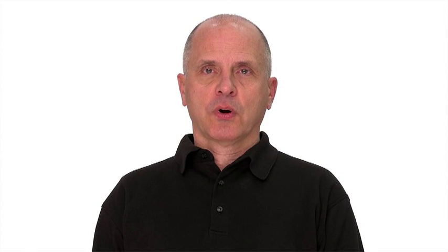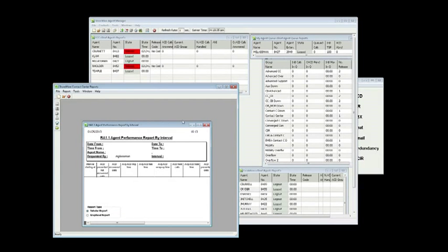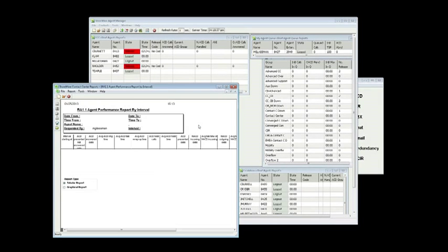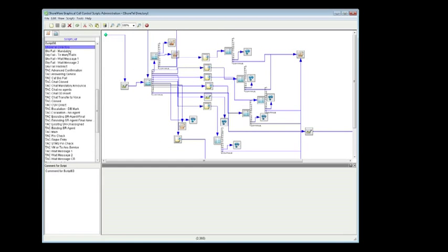With Release 8 of Enterprise Contact Center, ShoreTel makes it easier for enterprises of all sizes to meet the needs of today's multi-device, multi-channel consumer. Improved email and chat capabilities make customer communications more robust and efficient. Advanced reporting features provide greater customer experience insight, allowing businesses to continually fine-tune customer interactions and provide more responsive service.